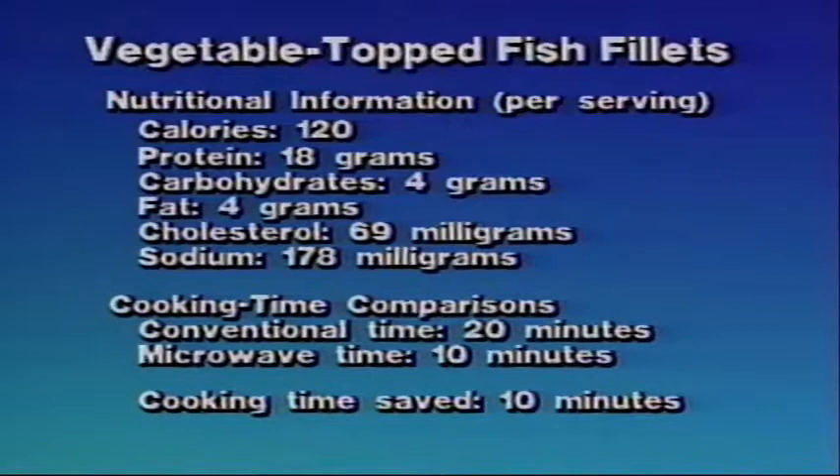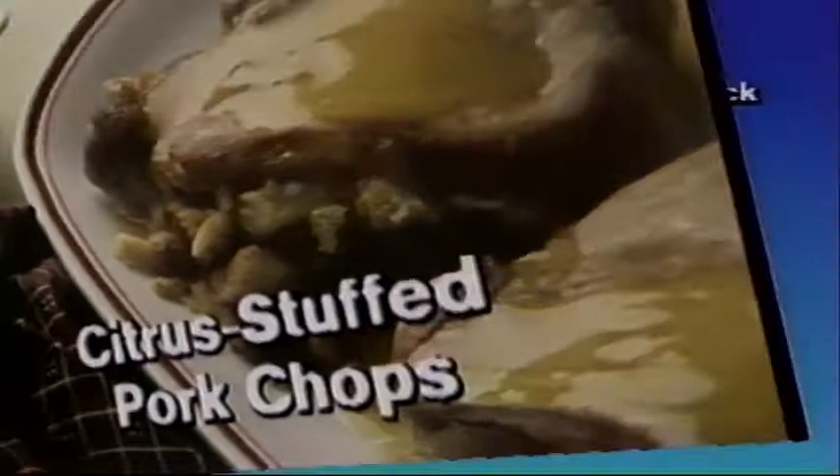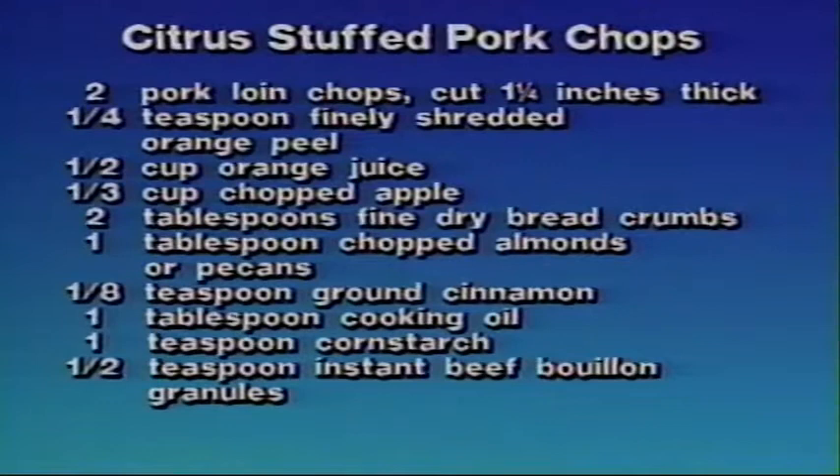Citrus-stuffed pork chops. To prepare this recipe, you'll need two pork loin chops cut one-and-a-quarter inches thick, one-quarter teaspoon finely shredded orange peel, one-half cup orange juice, one-third cup chopped apple, two tablespoons fine dry breadcrumbs, one tablespoon chopped almonds or pecans, one-eighth teaspoon ground cinnamon, one tablespoon cooking oil, one teaspoon cornstarch, and one-half teaspoon instant beef bouillon granules.